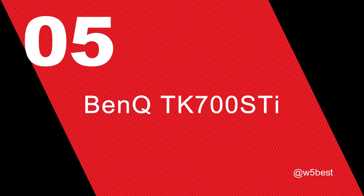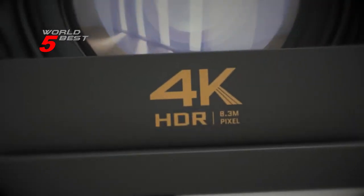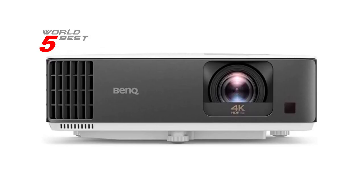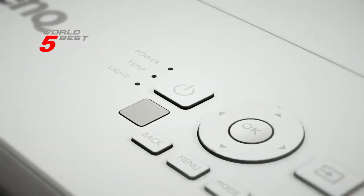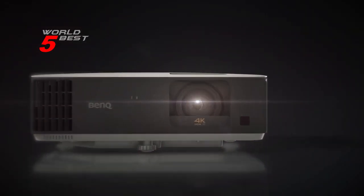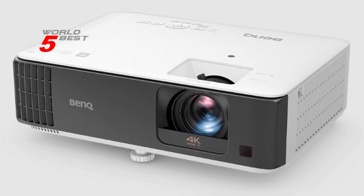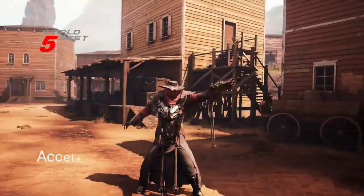Number 5: BenQ TK700ST. The TK700ST offers low latency at 16ms at 4K 60Hz with a low input lag, making it perfect for gaming. It has a game mode and game sound mode that can be fine-tuned to ensure the best audio and image quality. It's also compatible with major consoles such as the Sony PS4, PS5, Nintendo Switch, Xbox Series X, and Google Stadia.